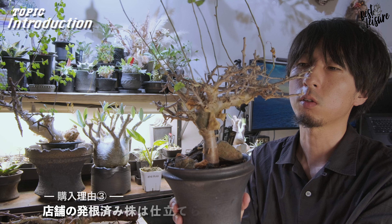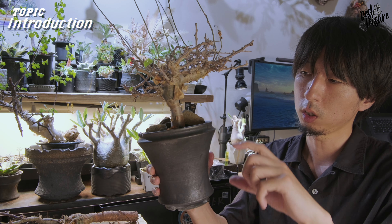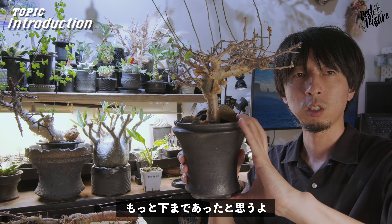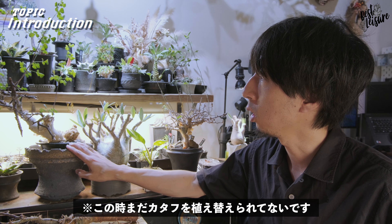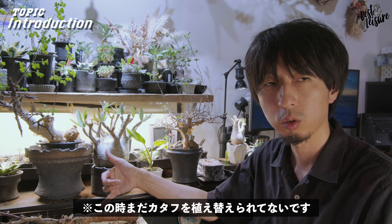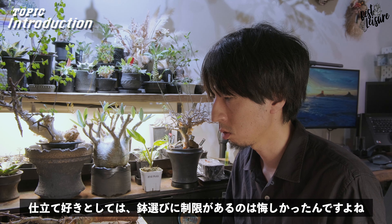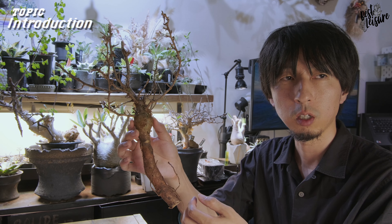3つ目の理由が、抜き苗だからこそできるものがある、ということです。お店で購入したものは主根が長いので、仕立てられる鉢にいろんな制約があるんですよね。こちらのコミフォラYTもこのカタフも、根っこが結構長くて、必然的に鉢も長くしないといけないといったところがあります。